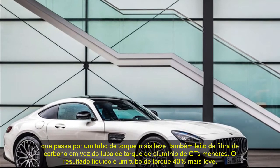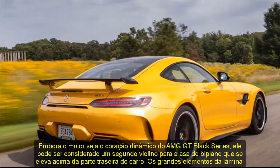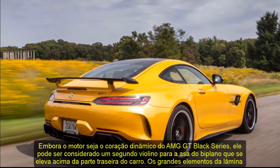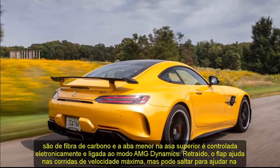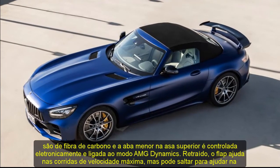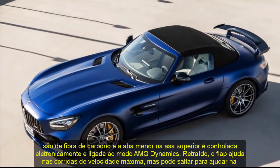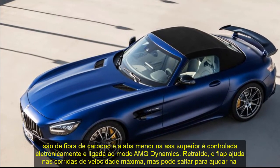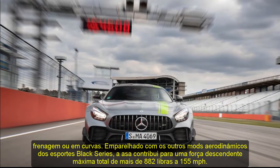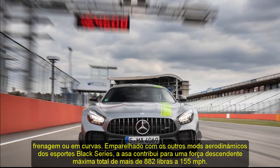While the engine is the dynamic heart of the AMG GT Black Series, it arguably plays second fiddle to the lurid biplane wing that towers above the car's hindquarters. The large blade elements are carbon fiber, and the smaller flap in the upper wing is electronically controlled and tied to the AMG dynamics mode. Retracted, the flap aids in top speed runs, but it can pop up to aid in braking or turning. Paired with the other aerodynamic modifications the Black Series sports, the wing contributes to a total maximum downforce of more than 882 pounds at 155 miles per hour.